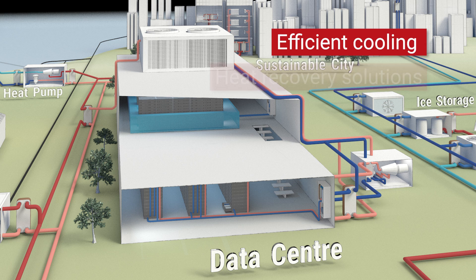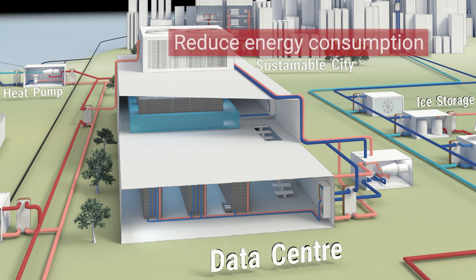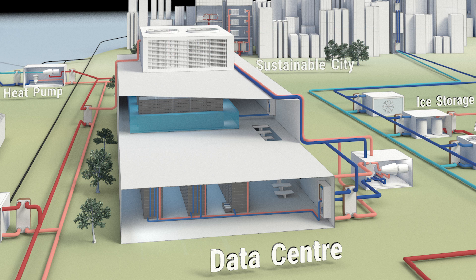With efficient cooling and heat recovery solutions, together with space reductions, it's possible to greatly reduce both energy consumption and operational costs. Let's take a closer look at how SWEP's efficient and compact brazed plate heat exchanger technology can optimize the heat transfer for data centers.